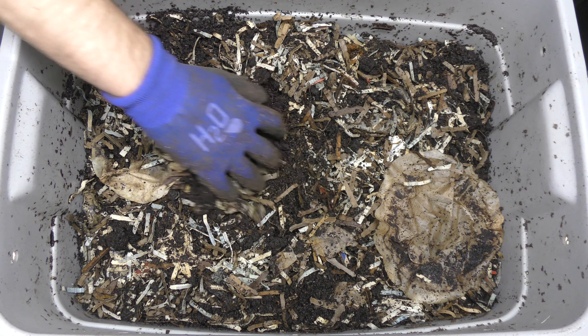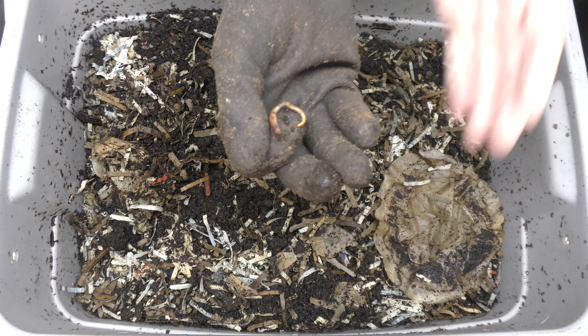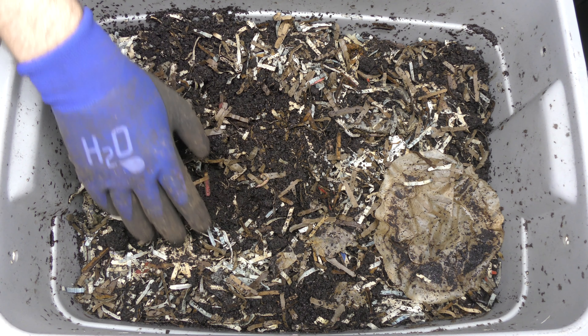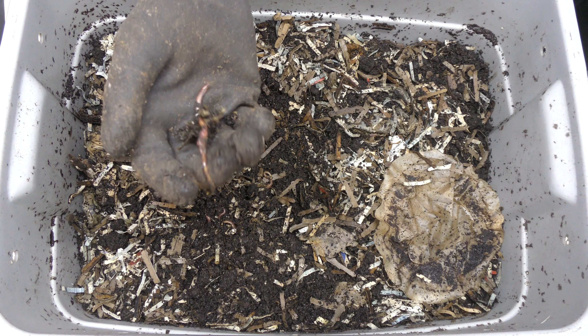Before we open it up, I just want to show you I wrote today's date on here of 6-24-2020, so we are ready to go and open this up and take a look. First thing first, we're going to flip the lid over — it is dry, so the moisture levels might be a little bit low in here. I do have the bottle here ready to go to water it down.